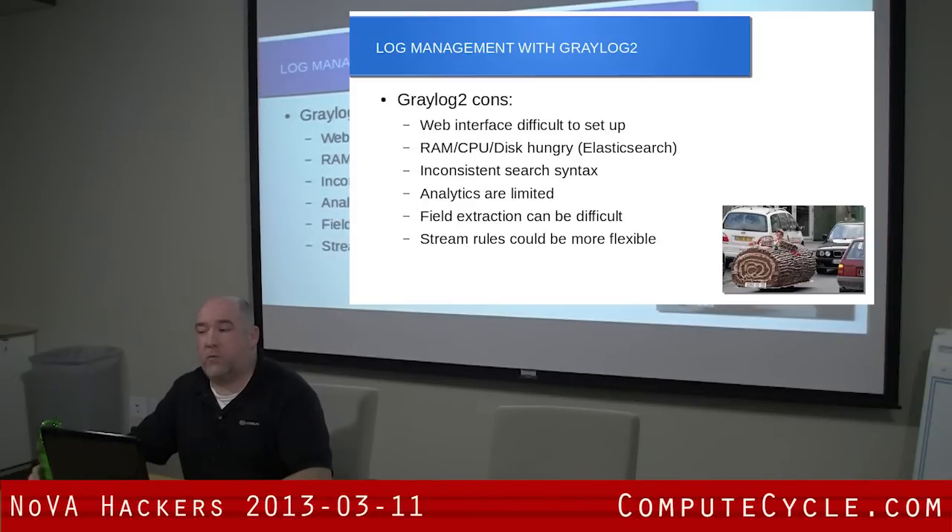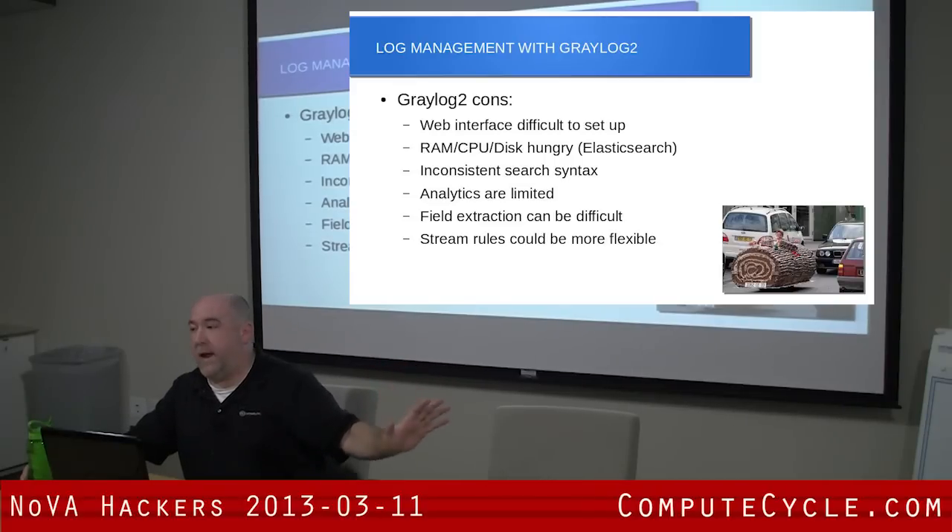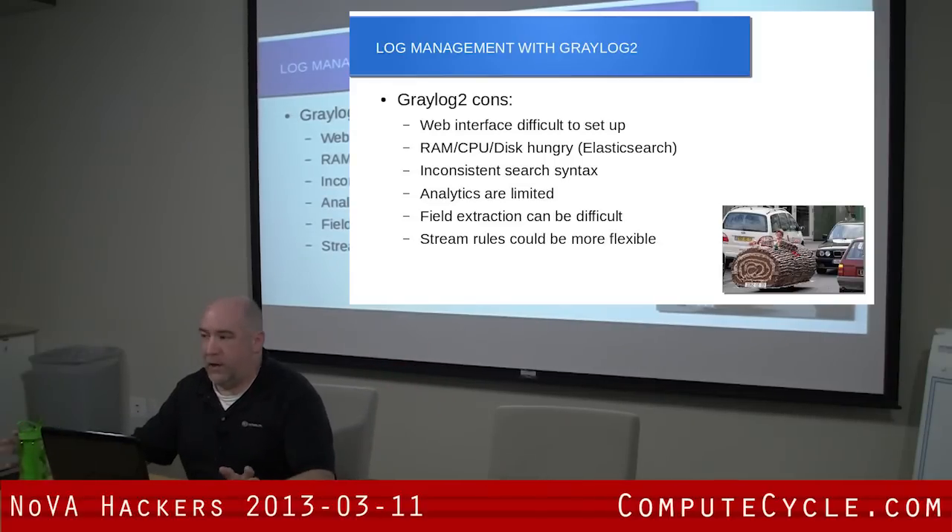I do wish the stream rules were more flexible. When you define multiple rules, they all come out with AND logic. You can't do any Boolean logic where you do AND, OR, anything like that — it's just AND, AND, AND. That makes it a little tougher to get the results you want.